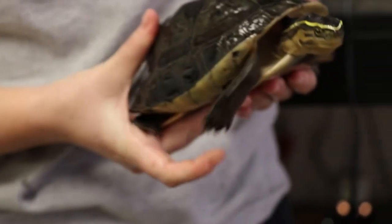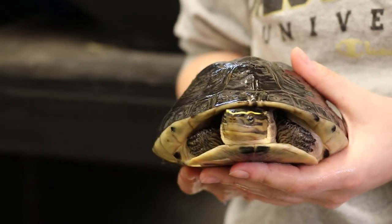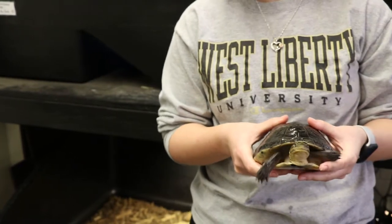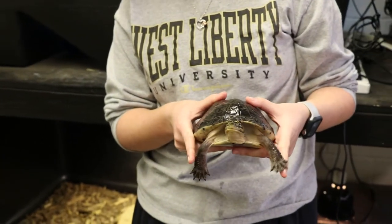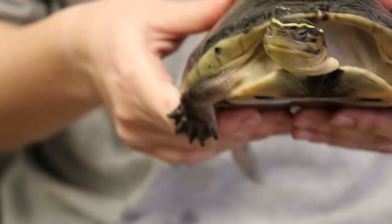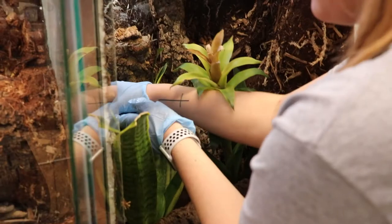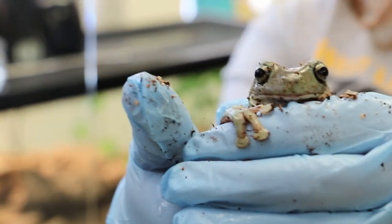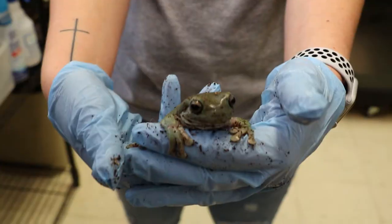These are our rescue Malayan box turtles — we have two females, so they're able to occupy this little enclosure together. They're native to southeast Asia and are semi-aquatic, inhabiting both land and water, living near marshes and shallow ponds in the wild. They kind of have smiley faces, which is one of my favorite things about them. This is our Australian green tree frog, also known as the white tree frog — this is Adeline. She loves crickets and is arboreal, of course, because she's a tree frog.